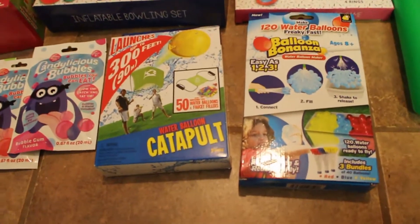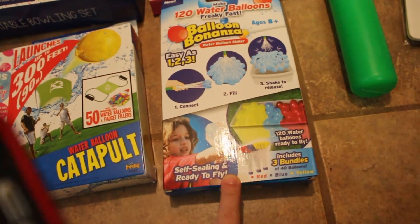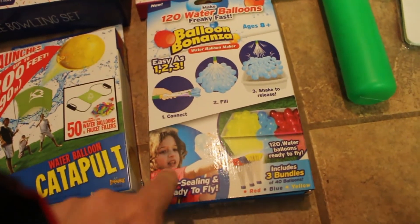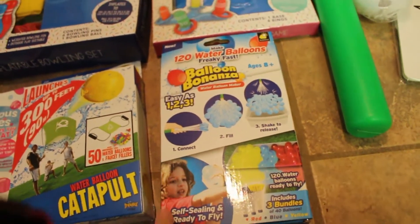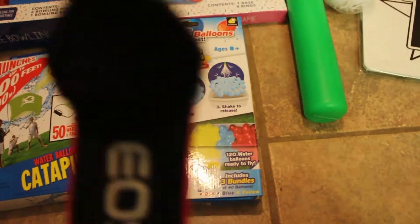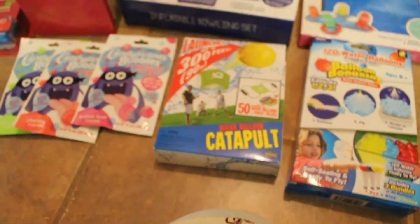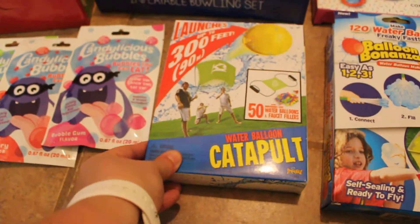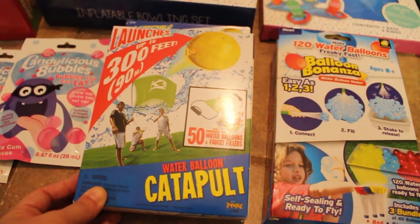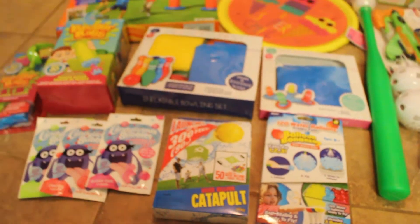Last but not least, these are from Walmart as well. This one makes 120 water balloons — they first came out last year, at least that's when I first saw them, and we never picked them up to try. As soon as I saw them on the shelves this year I grabbed them. It includes three bundles of 40 balloons in red, blue, and yellow. I also picked up this water balloon catapult that launches up to 300 feet — it includes 50 water balloons, a faucet filler, and the launcher.